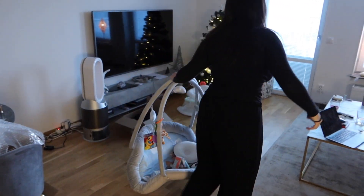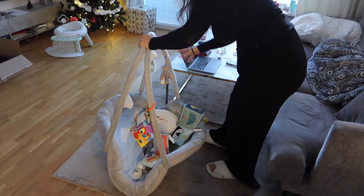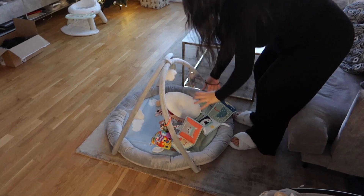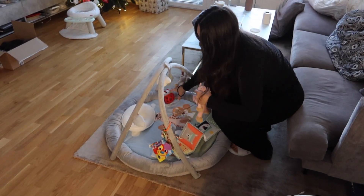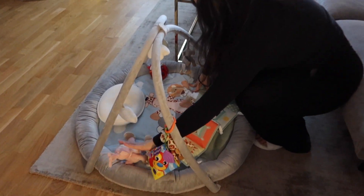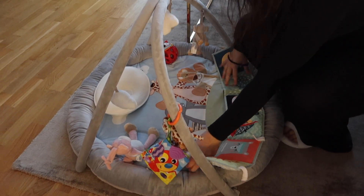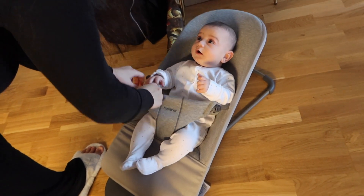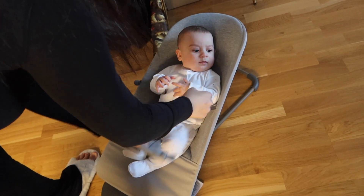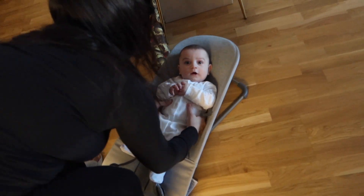Let's take out the baby gym for some play time. I fix his little toys so they're ready for him. We always start the morning routine with playing on the mat for around an hour or so.